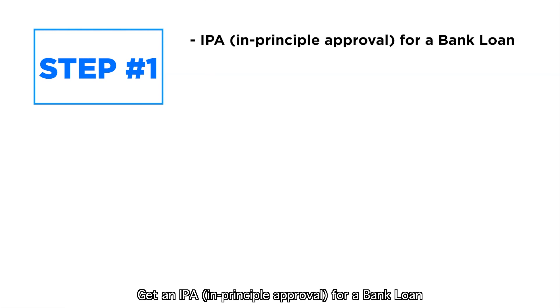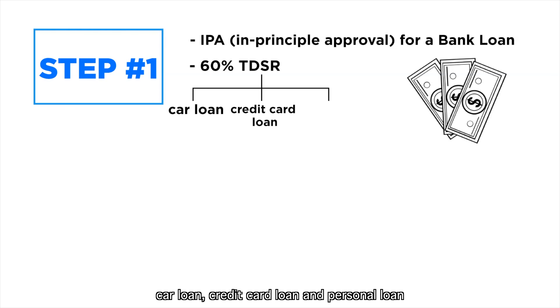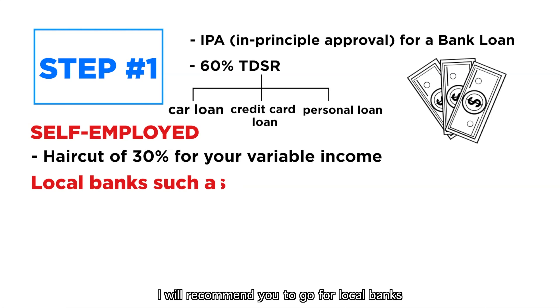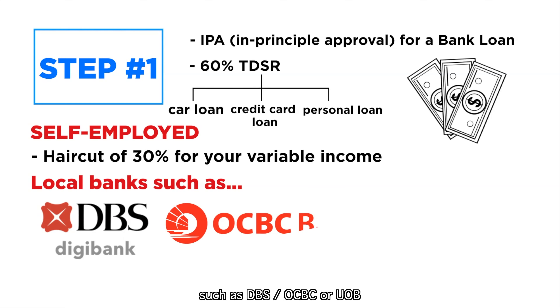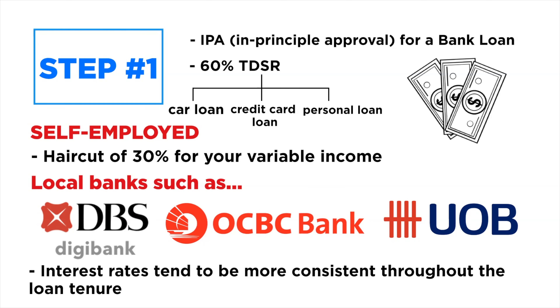Step 1: Get your finances sorted out. Get an in-principle approval for a bank loan. The total debt servicing ratio is 60% — car loans, credit card loans, and personal loans will affect the amount of loan you are able to get. If you are self-employed, there is a haircut of 30% for your variable income. I recommend you go for local banks such as DBS, OCBC, or UOB, as their interest rates tend to be more consistent throughout the loan tenure.